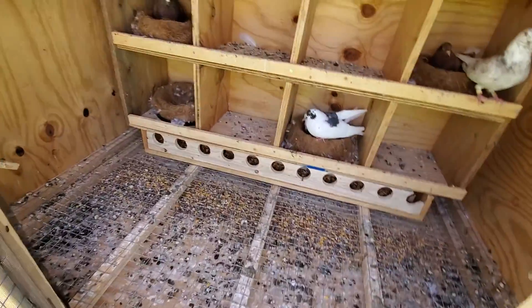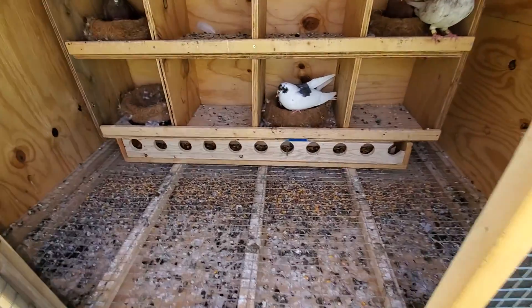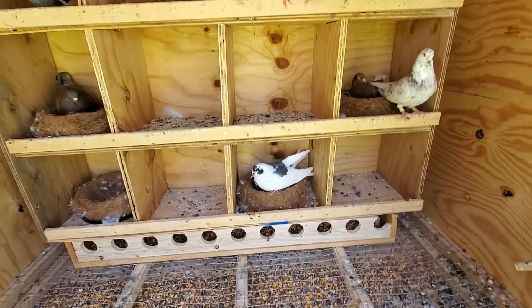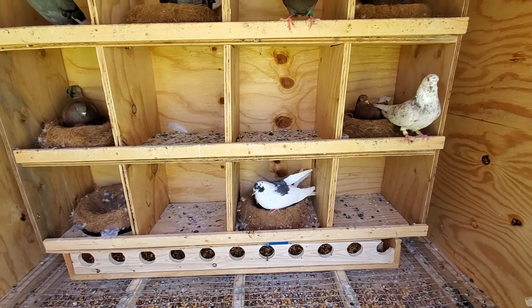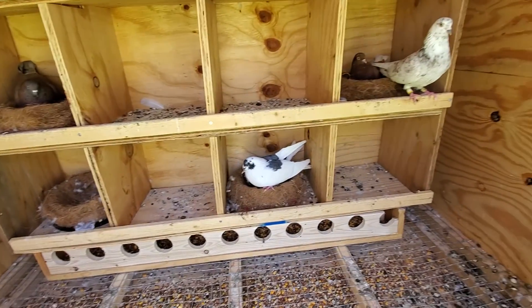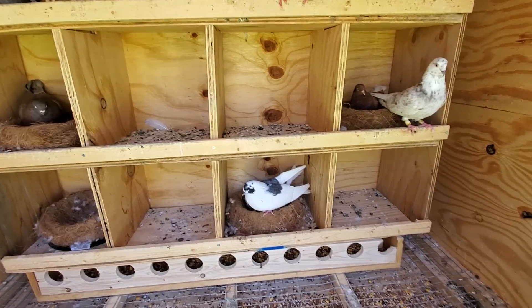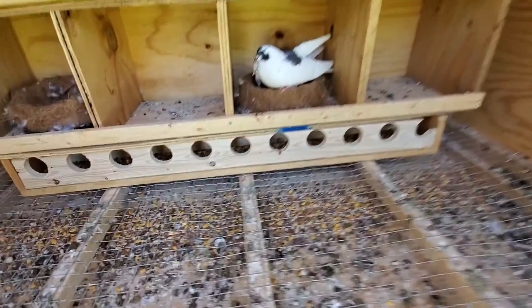Hey, what's up guys. I just want to make another update on the rollers — it's been a few days. Haven't had a chance to check on them yet, but so far most of the eggs have hatched and the babies are doing really well.